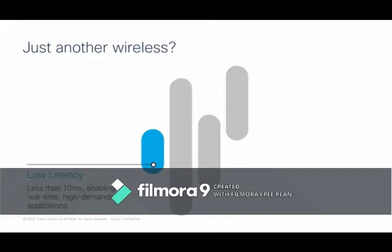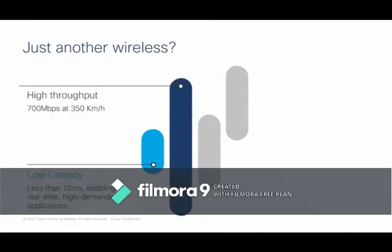Number one is low latency — less than 10 milliseconds — enabling high-speed, real-time demand for applications. Fluid Mesh stresses environments that require high throughput, capable of up to 700 megabits per second at 350 kilometers per hour. Whether you're looking at rolling stock trackside communication or AGVs in a mining pit, you need both vehicle control and video backhaul through the Fluid Mesh solution.